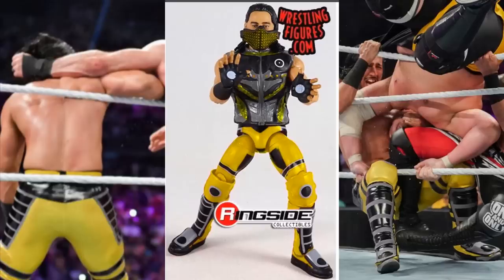Mustafa Ali literally wore this attire last Friday in Saudi Arabia for Super Showdown in the Battle Royal. And then yesterday it was revealed that the yellow attire that he wore would be the chase variant for Elite Series 69.